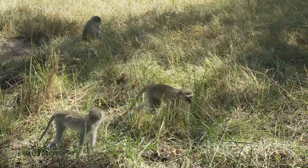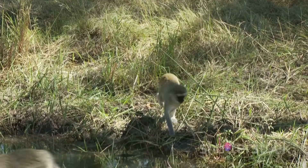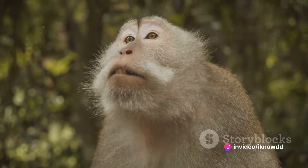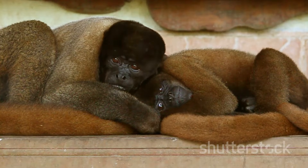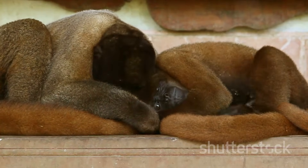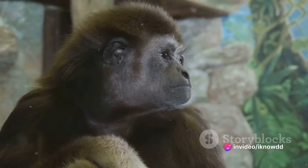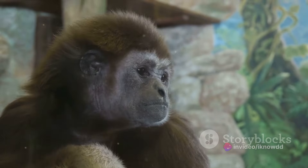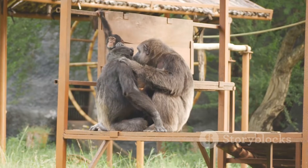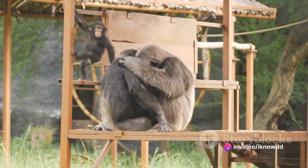What signals the start of the monkey mating season? It's a combination of environmental and physiological triggers. Changes in daylight, temperature, and food availability can all signal the onset of the mating season. In many species, females show physical signs that they're ready to mate, such as swelling and color changes in certain body parts — this is known as estrus. Males, being highly observant, pick up on these signals and respond accordingly. Hormones also play a crucial role, as increased levels in both males and females trigger behaviors and physiological changes necessary for mating.